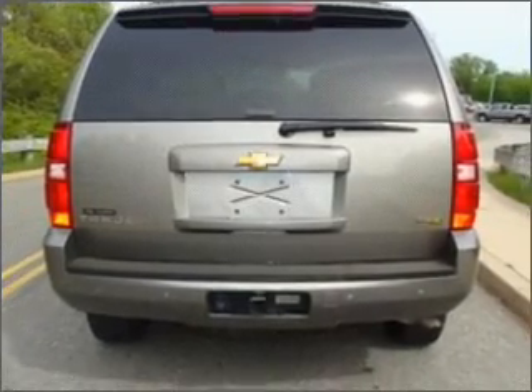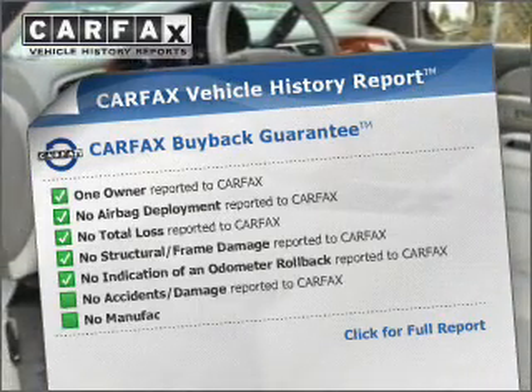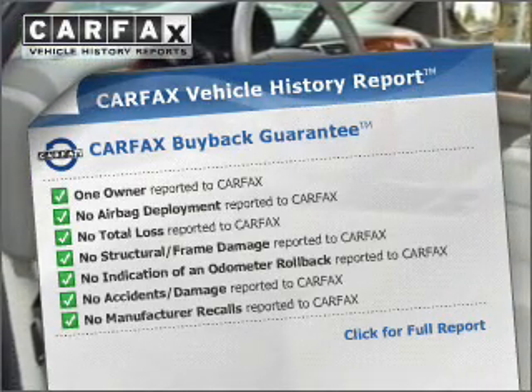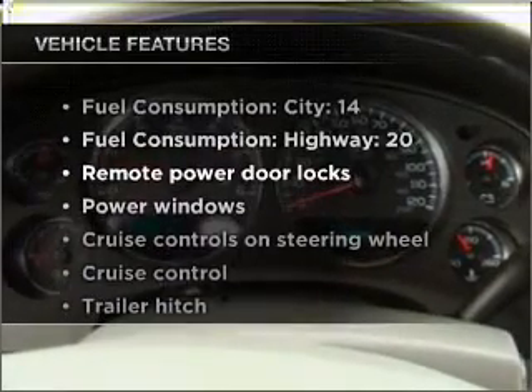Heated seats are there for you on cold winter days. This vehicle also comes with a CARFAX report, which reduces your buying risk by providing the vehicle's history before you purchase. Plus, enjoy these notable features included in this ride.